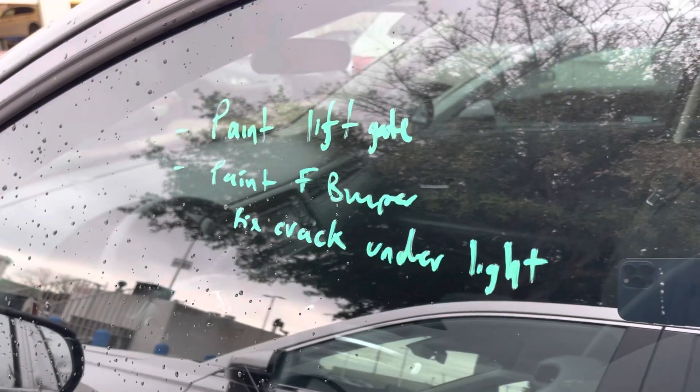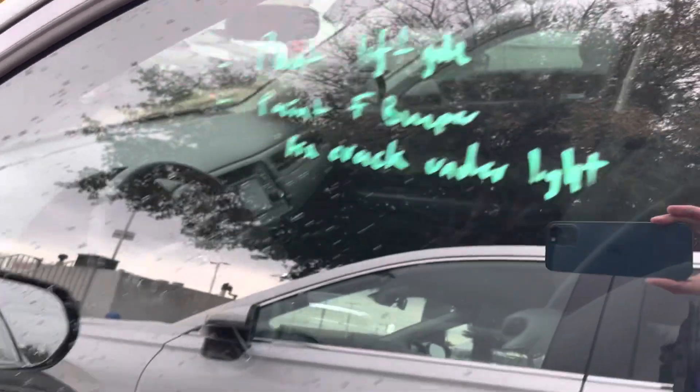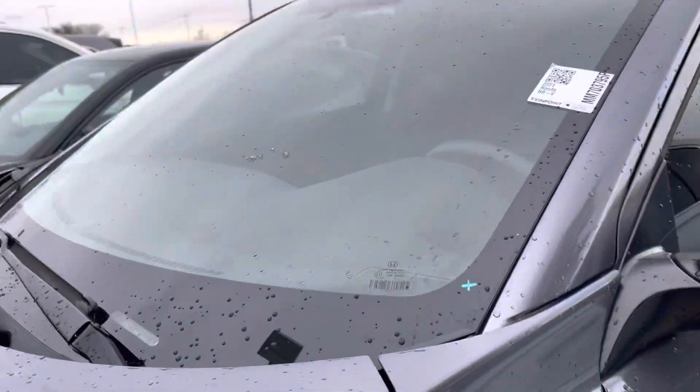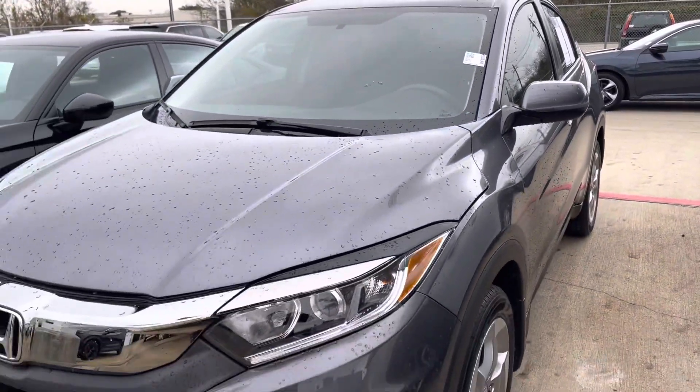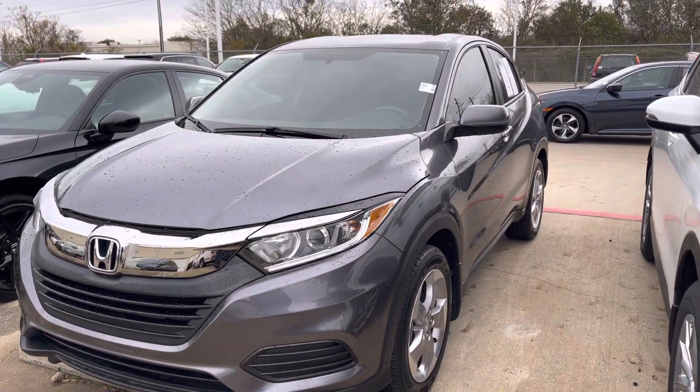There are some notes showing that the liftgate's going to be painted, and the front bumper and the crack under the lights. So all that work is already approved. The vehicle's available and it is under — close to — the budget as well.